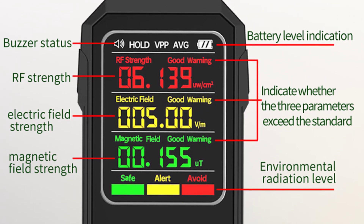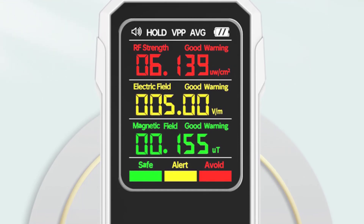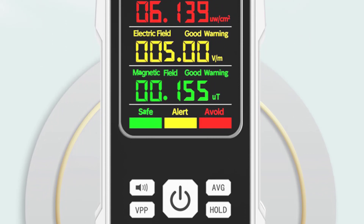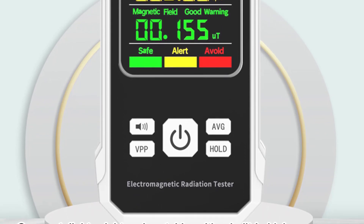Operating the METRIC EMF meter is a breeze. It requires three 1.5V AAA batteries — not included — which power the device efficiently. The battery compartment is easily accessible and securely holds the batteries in place. I appreciate that the meter comes with a battery indicator, allowing me to keep track of the battery life.